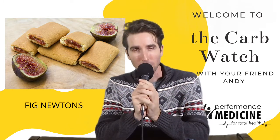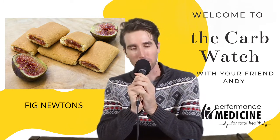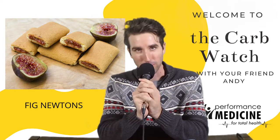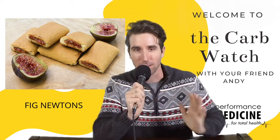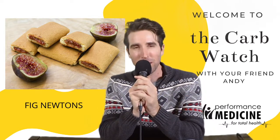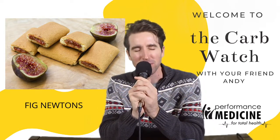Hello and welcome to the CarbWatch. This is interesting because I am holding my microphone very differently than I normally do. I normally have a mic stand and my hands are free to talk, but now my hands are on the microphone. It feels good, ladies and gentlemen.